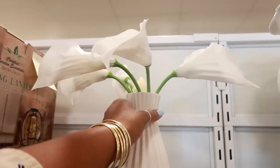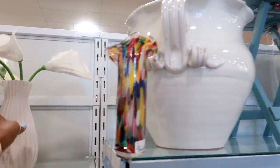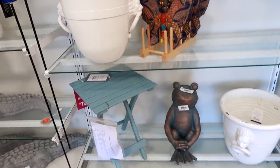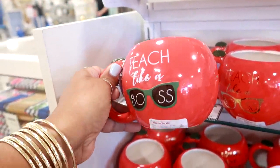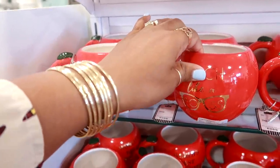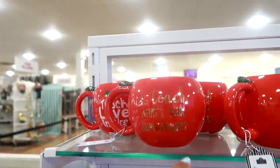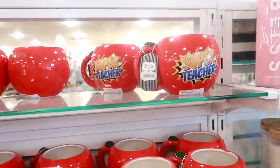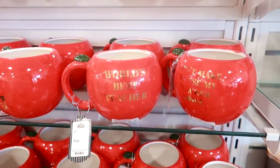Oh, these are really nice — $19.99. That table is $20. Oh, look at these cute cups right here: 'Teach Like a Boss,' and they're shaped like an apple. $4.99. This one is 'Teach Like a Boss' but in gold. They also have 'I Teach, What's Your Superpower?', 'Teach Love and Inspire,' 'Super Teacher,' 'World's Best Teacher,' and 'Don't Make Me Use My Teacher Voice.'